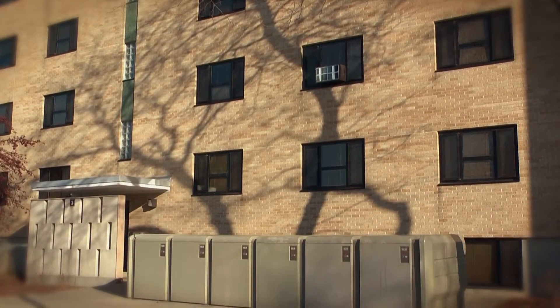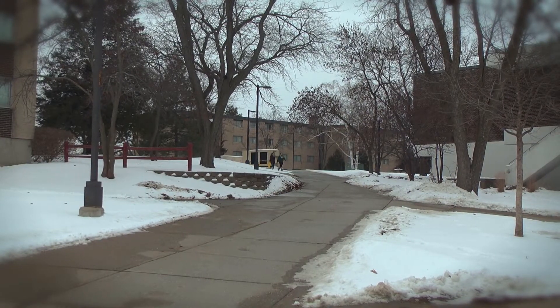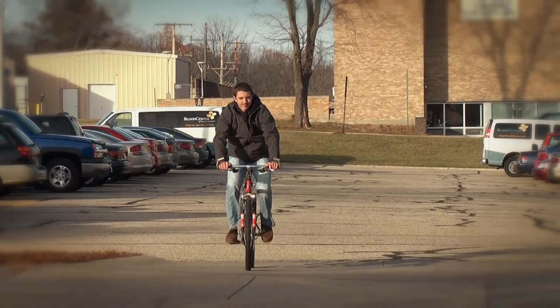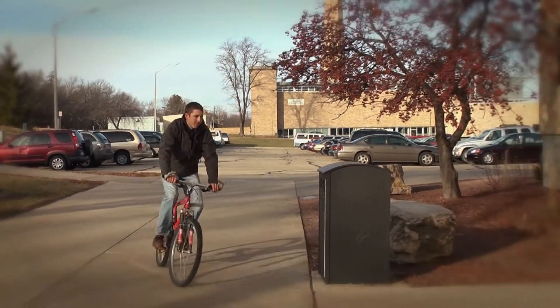Bike lockers are offered by Residence Life for students to help make their life living on campus more satisfying. You paid a lot of money for your bicycle, give it the best care you can. If you bring your bike to school, you can give it greater protection from the weather, theft and vandalism by renting a bike locker.